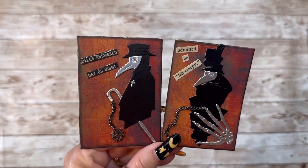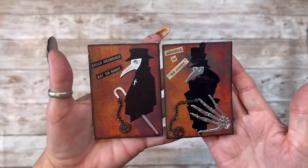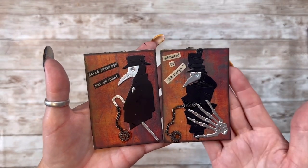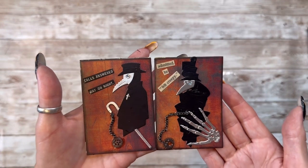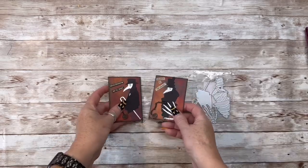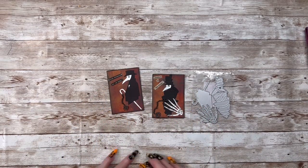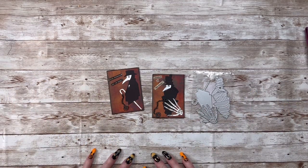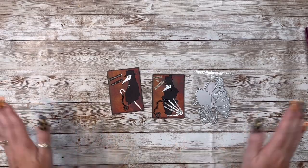Super Halloween creepy steampunk — you name it, I love this. This is my first share for the Spooky or Sweet Halloween Collab 2022, and I'm going spooky — you know how I roll. Thank you guys so much for stopping by, I truly appreciate it. Please go check out the others and give them some crafty love, and I will see you in the next video. Bye bye!